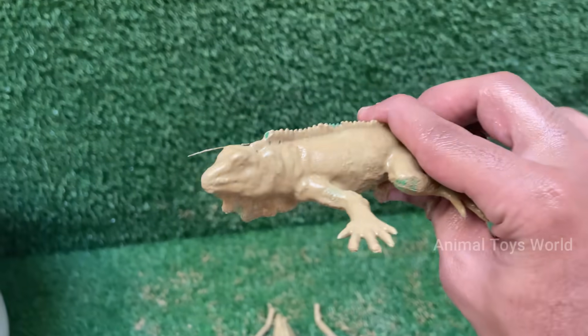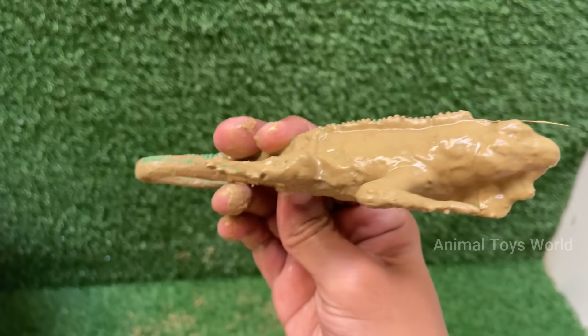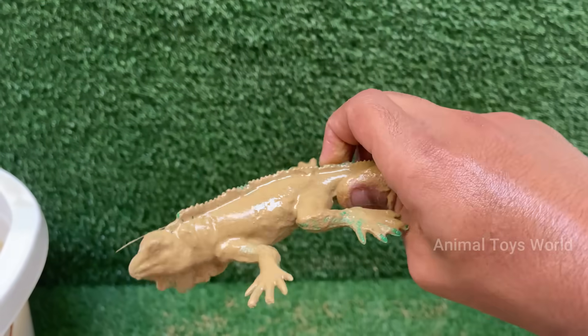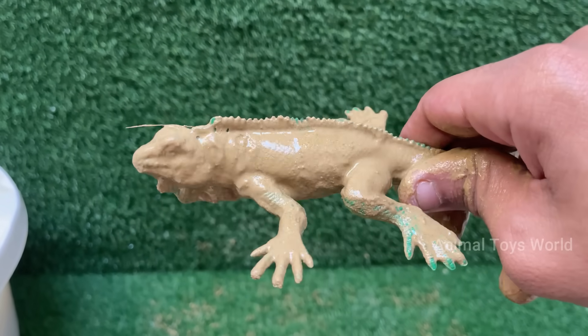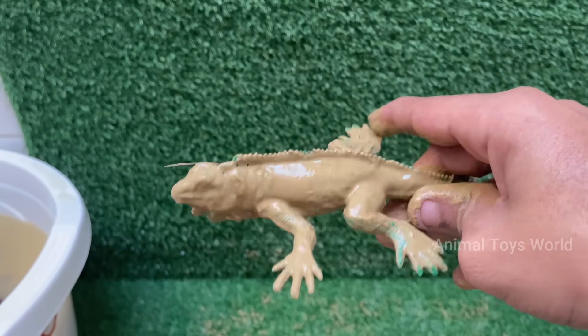Green iguanas have a parietal eye on top of their head. It can't see images, but detects light and movement to help them sense predators from above. Green iguanas primarily eat leaves, flowers, fruits, and other plant matter.